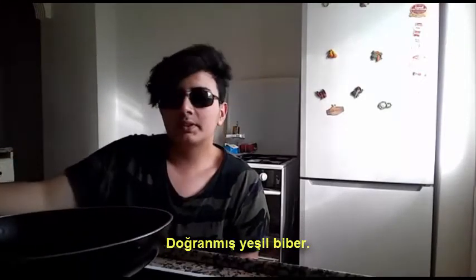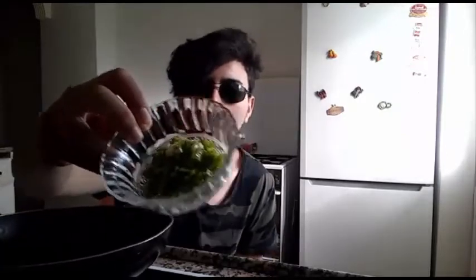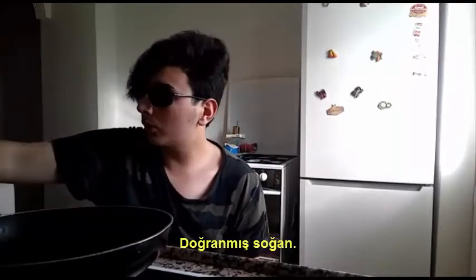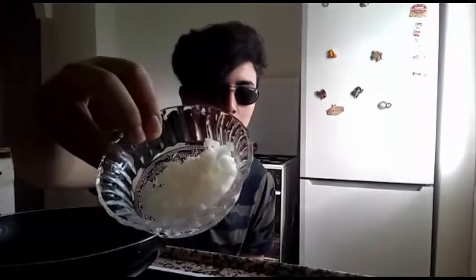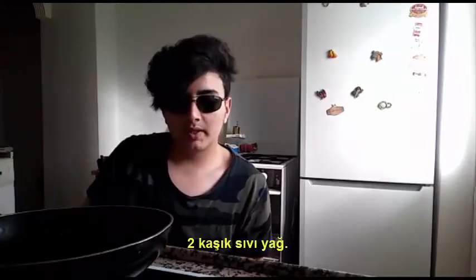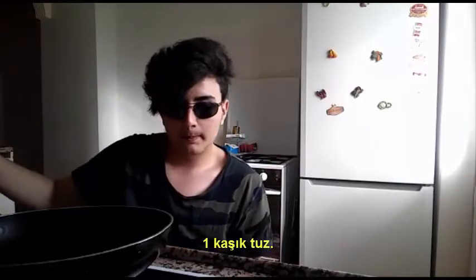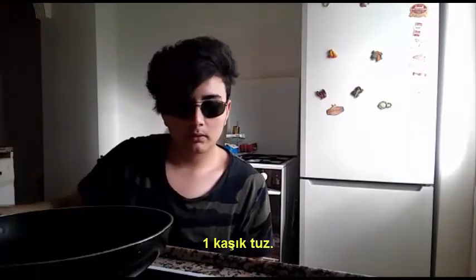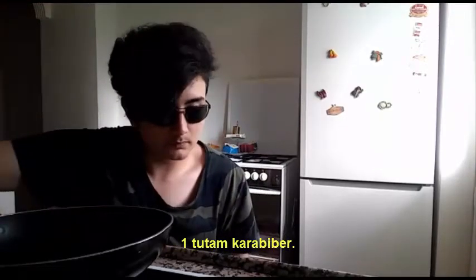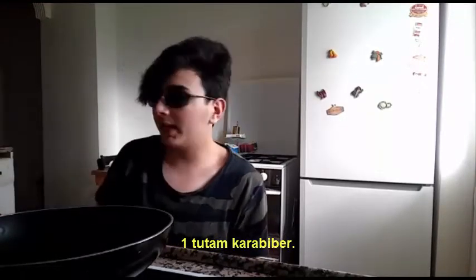Chopped green pepper. Chopped tomato. Chopped onion. A beaten egg. Two tablespoons oil. One teaspoon salt. One pinch of black pepper.